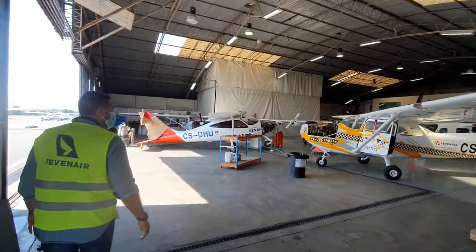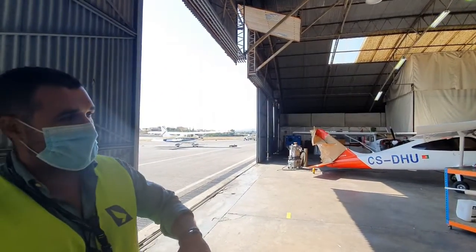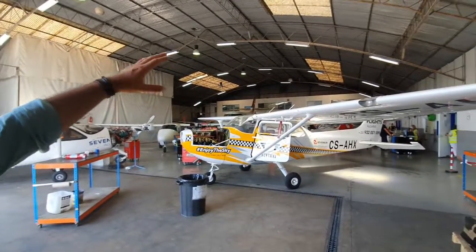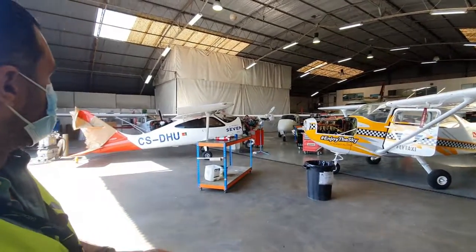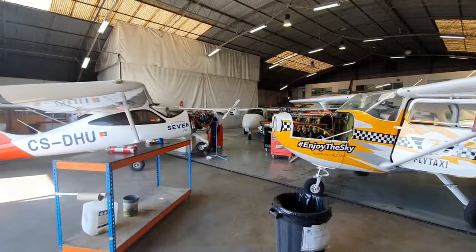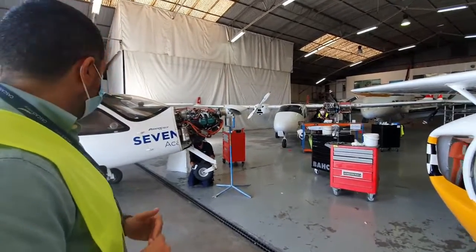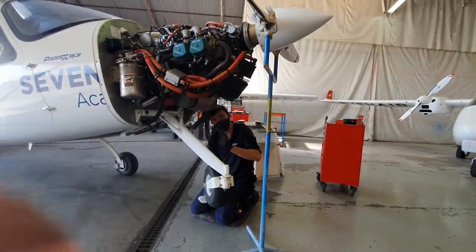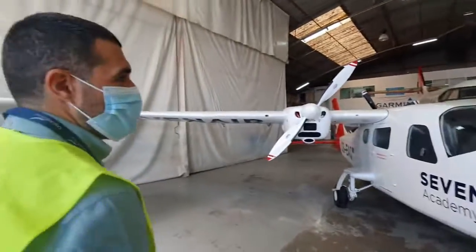This is where the main maintenance activity happens. They are approved to do all kinds of maintenance. They have an avionics approval on the first floor, a paint shop, and an area for structure repairs and normal repairs, as well as scheduled maintenance.